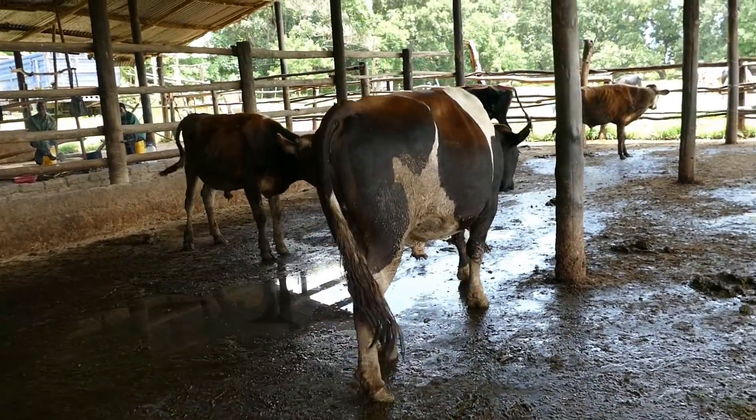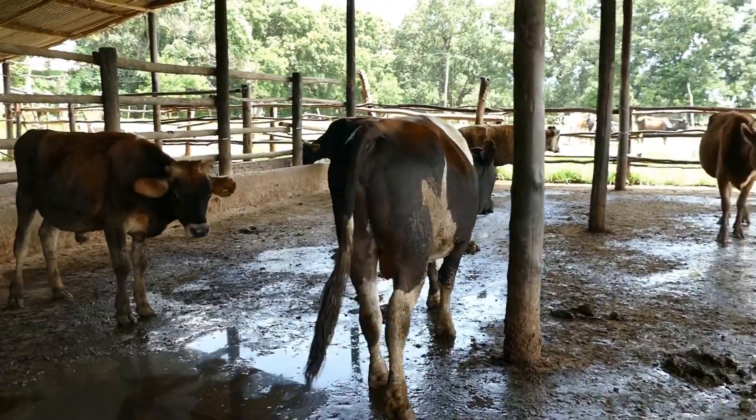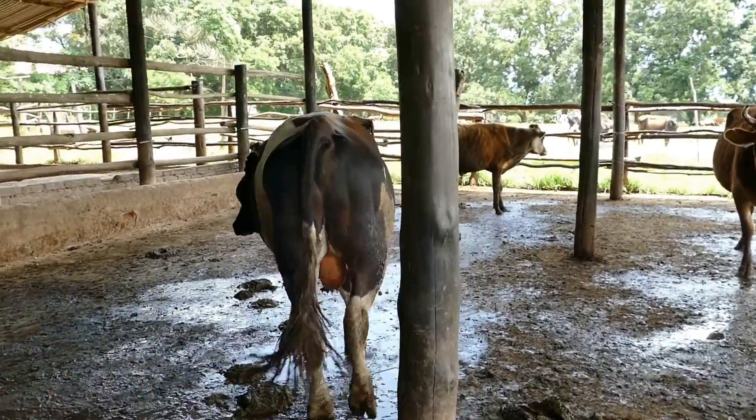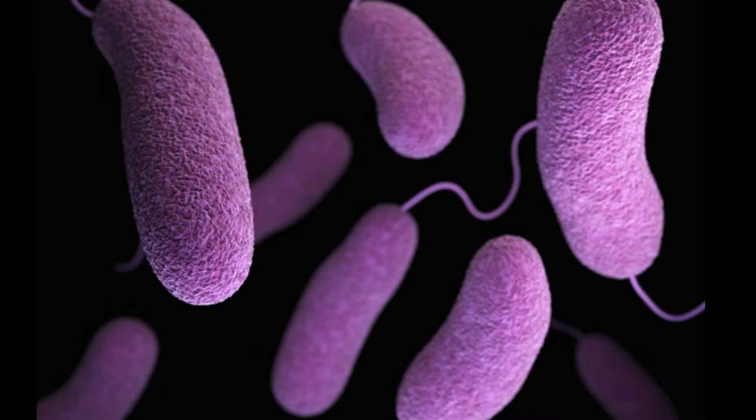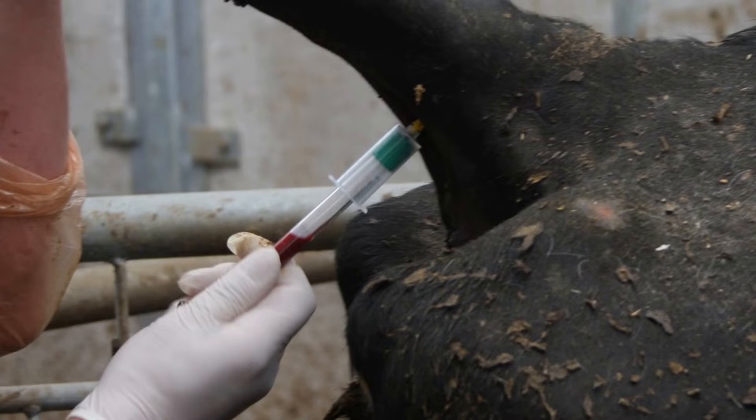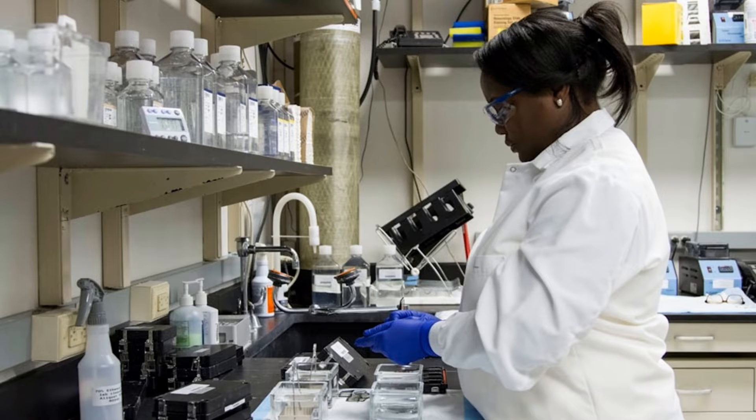If a bull gets sick or lame, as we see here, their ability to get cows pregnant decreases significantly for at least 3 months after they get better. There are venereal diseases that reduce fertility and cause abortion. All AI bulls are regularly tested and are guaranteed free from disease and healthy.